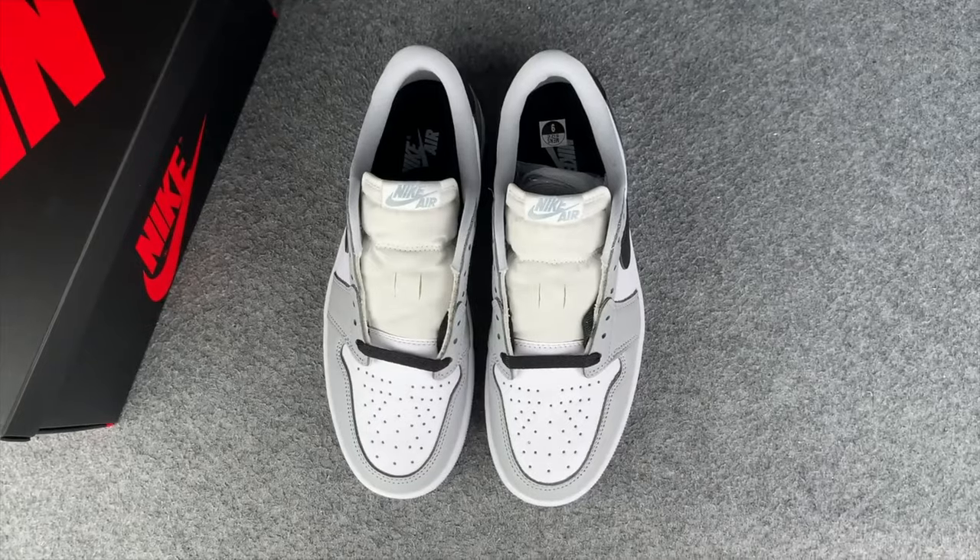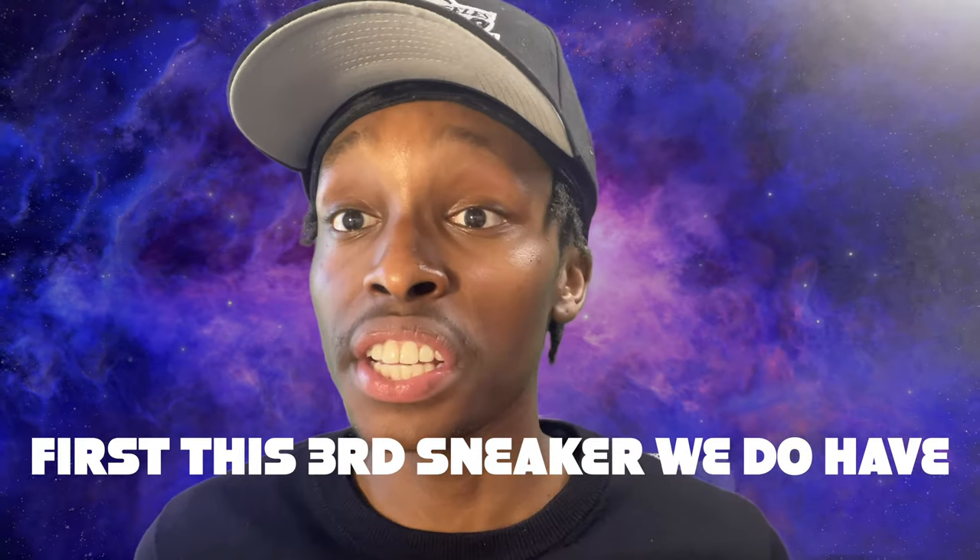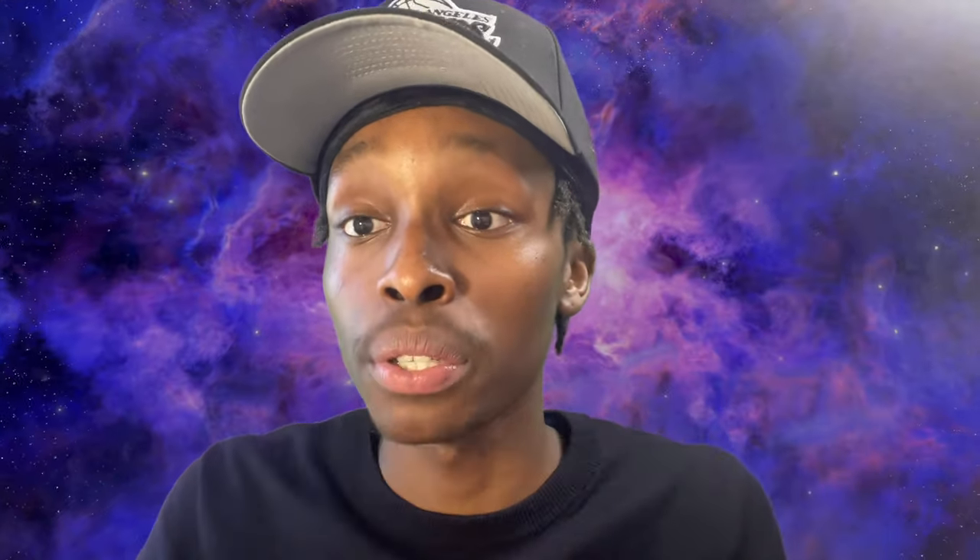If you love this shoe, go ahead and cop it. Personally, this is going to be a drop for me just because I'm not really a low type of person. If I get an Air Jordan 1, it's gotta be a high for me to really buy it — I just love the highs over the lows. But if you like this shoe, go ahead and cop it.